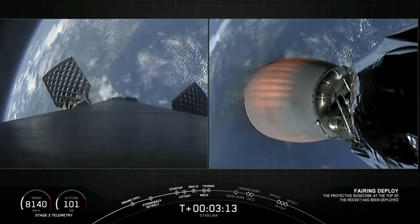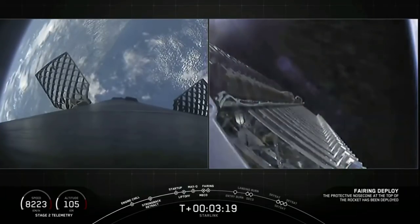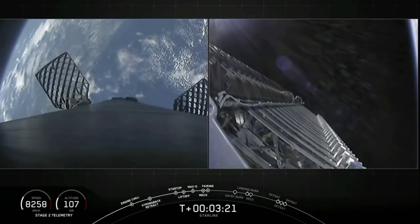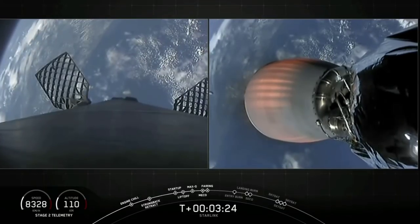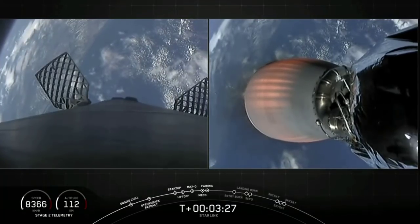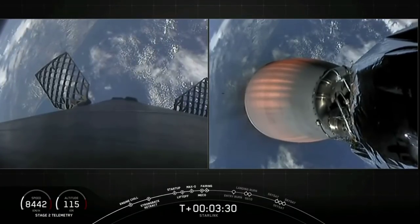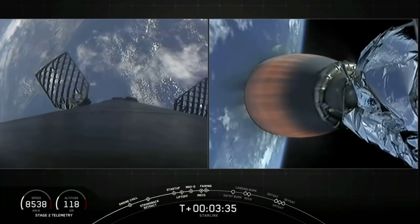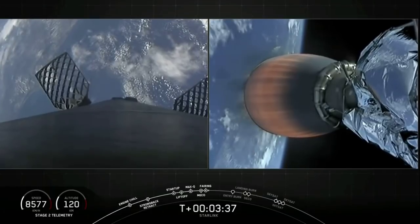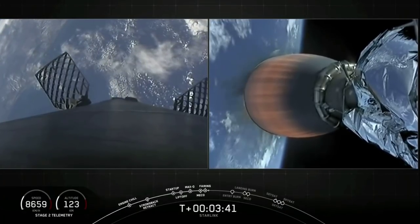Fairing separation confirmed. We're just a few seconds away from fairing deployment — and there we go, visual confirmation of fairing deployment. As a reminder, we flew those fairings on a previous Starlink mission in January earlier this year, so with that we have successfully reused this fairing pair. We will be attempting to catch those fairing halves with our recovery ships Ms. Tree and Ms. Chief.